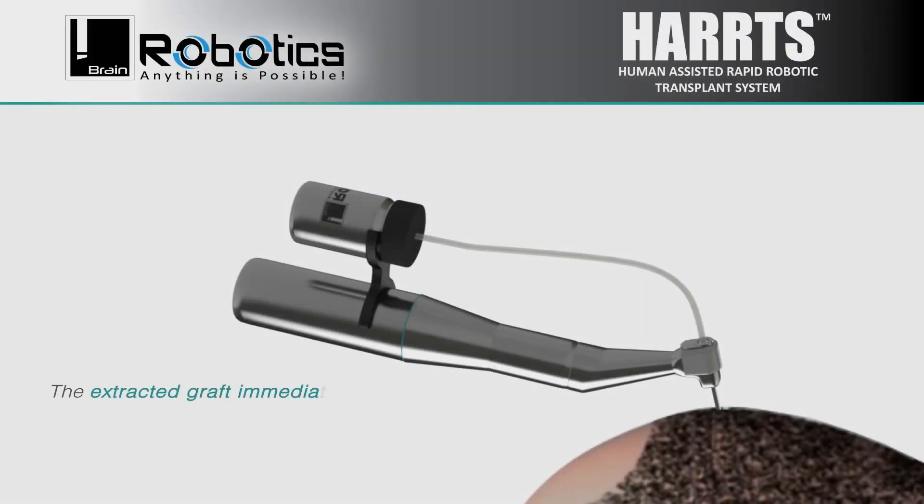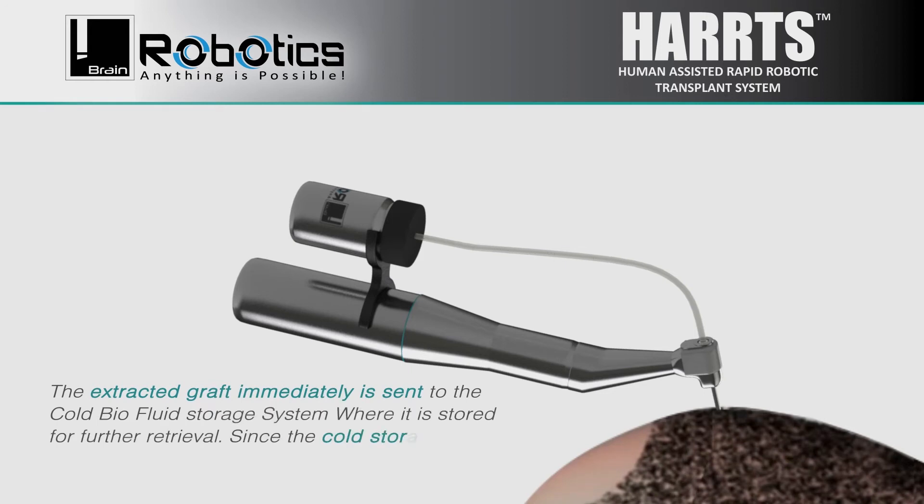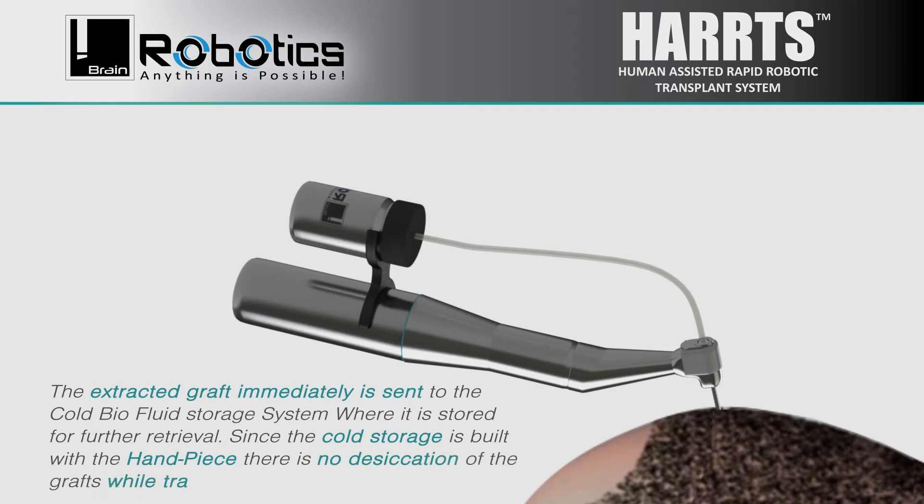The extracted graft is immediately sent to the cold via fluid storage system where it is stored for further retrieval. Since the cold storage is built with the handpiece, there is no desiccation of the grafts while traversing.